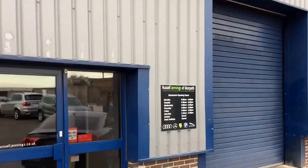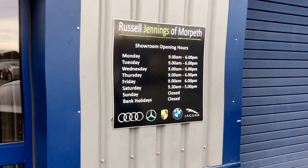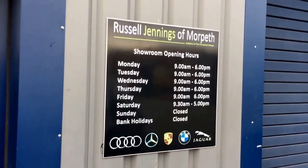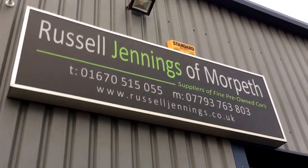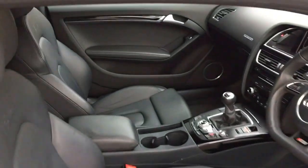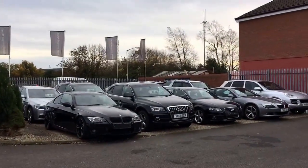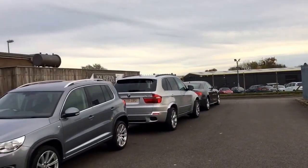The car is for sale at Russell Jennings of Morpeth - we're based in Morpeth, Northumberland, just north of Newcastle. Opening hours are Monday to Saturday 9 to 6, then 9:30 to 5 on Saturday. You can find telephone numbers and the web address on screen. Click online to see up to 40 images, full descriptions, and the rest of our stock - we normally carry up to 30 pre-owned premium brand vehicles.